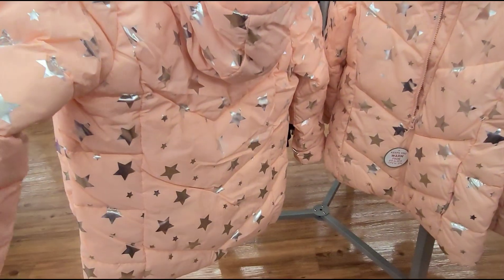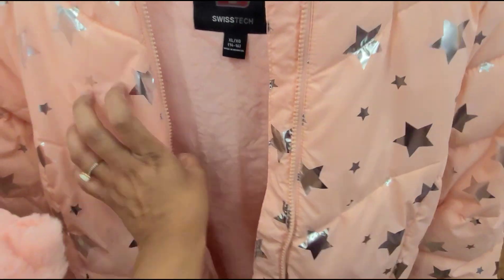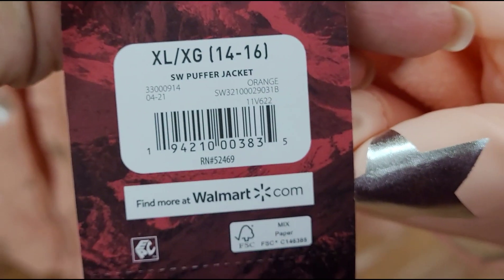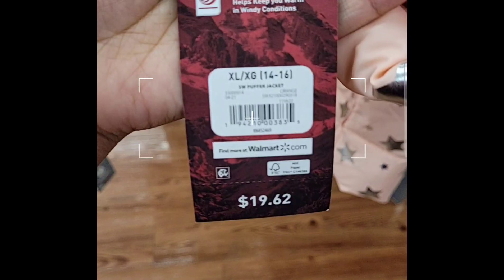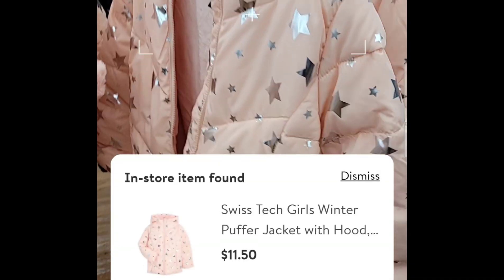It's a cute jacket — it has a hoodie, it's super soft inside, and the brand is Swiss Tech. It's $11.50.